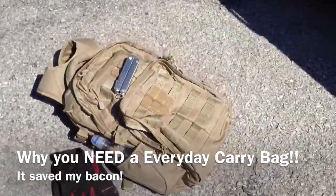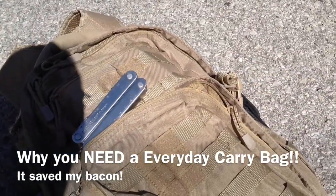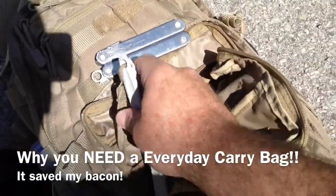So far my new everyday carry, my Fieldline Tactical Ops day pack, is working really good. I got a few little gizmos and gadgets in it, and I know you all really appreciate this.